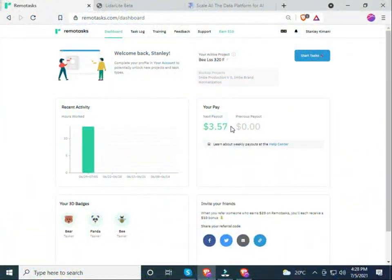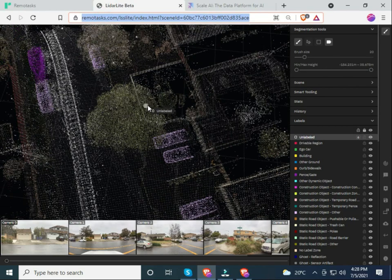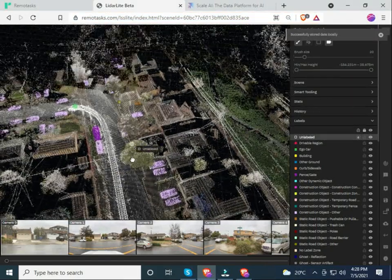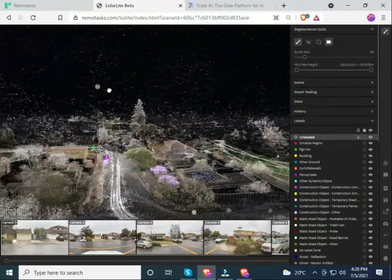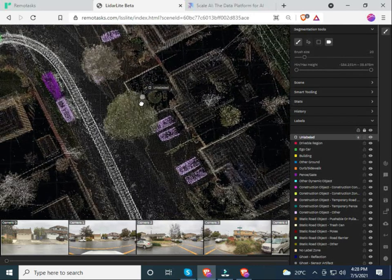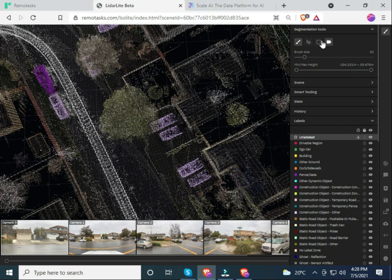Welcome back. I want to show you what I've been doing to earn $3.57 with BLSS320. Currently I'm on my user interface. As you can see, this is a review of a certain geographical region that every user is assigned to, and the user is required to name or label each and every object seen under that geographical location.